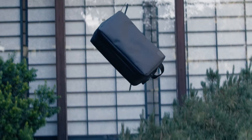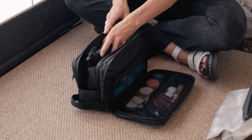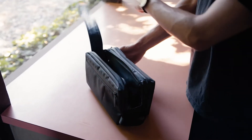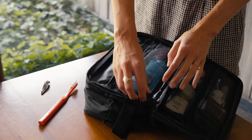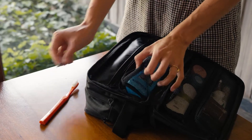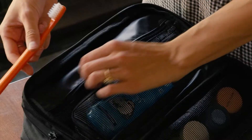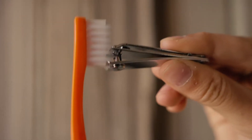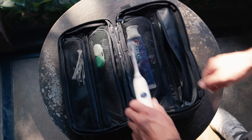Introducing the Explorer Max — a super versatile bag that packs it all while taking up a small footprint in your travel bag. Let's do a quick run through. It has five adaptable pockets to virtually pack any toiletry item. There's a dedicated toothbrush pocket to keep your toothbrush sanitary and separate from everything else.